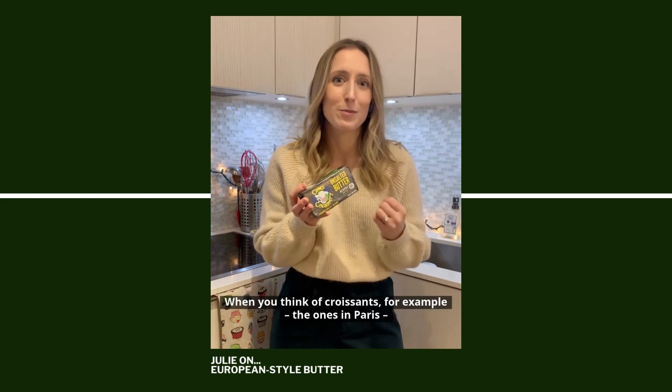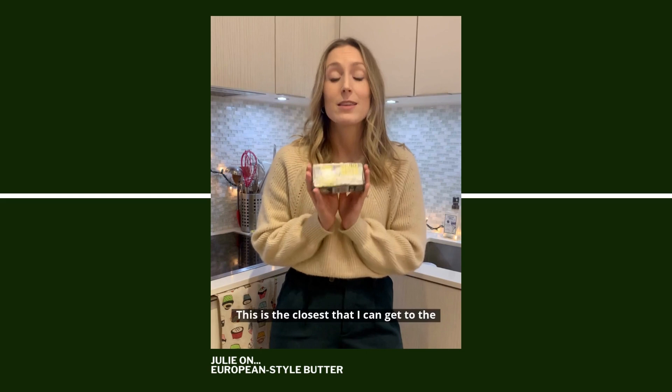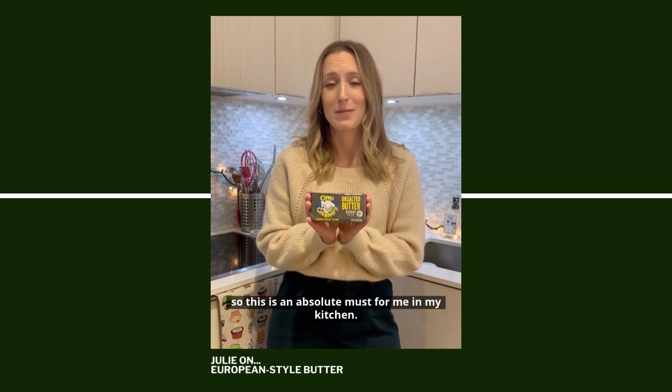When you think of croissants, for example, the ones in Paris, they're so good because you're using that European-style butter. This is the closest that I can get to the butter that they have in Europe, so this is an absolute must for me in my kitchen.